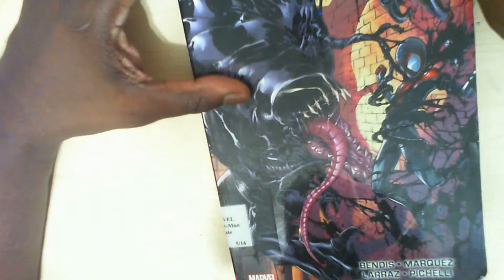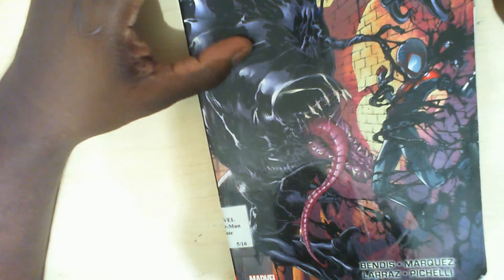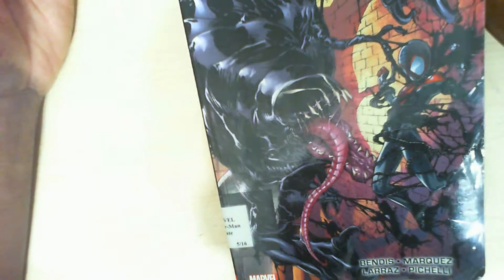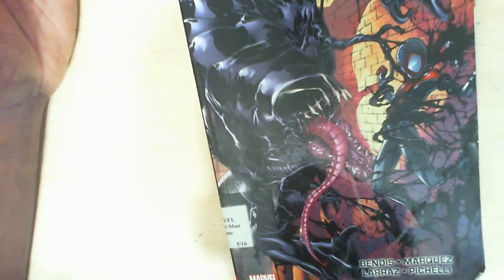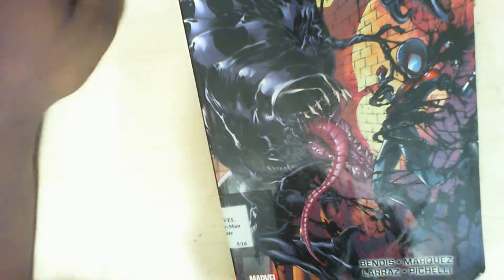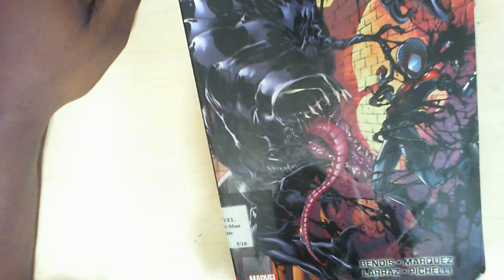I wanted to do more cartooning and learn how to create simple character designs and humanized animals. It's good to have more than one style because you never know what your customer is going to need or what company you're going to work at. Worrying about having one and only one style and being fearful of someone stealing your style is a waste of time, energy, and money — so long as you do the correct copyright information.